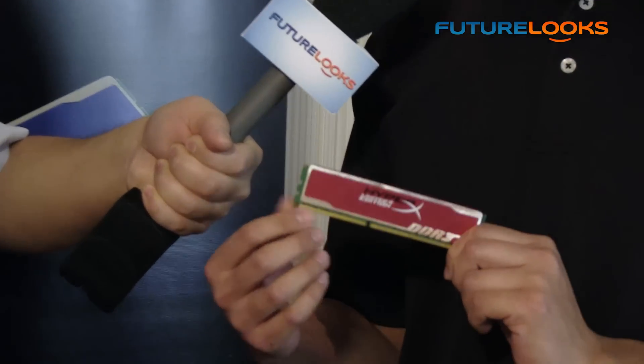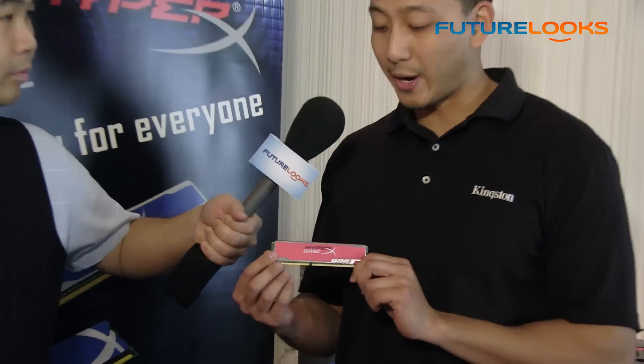This is our new limited edition in red. For HyperX, we've been known for the colors blue, black, and maybe even gray. So this year, we decided to step outside of our box and come out with the color red.